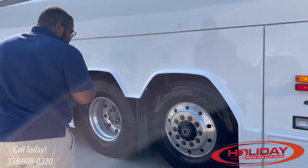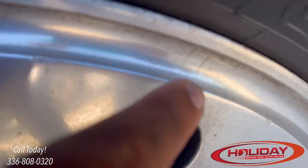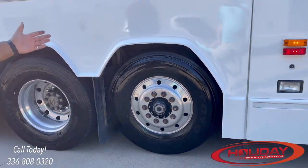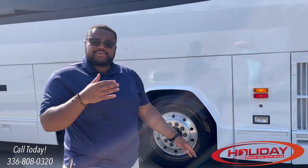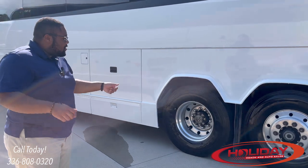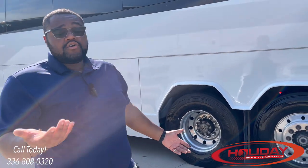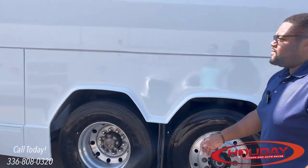Be aware that dirt on the rim can look like a crack — just take your finger and wipe it; if it comes off, it's just dirt. Make sure the rim is not cracked, missing, or damaged, with no illegal aftermarket welds. Check that the axle seal is not leaking and all lug nuts are secure. Some coaches like this one have lug nut covers — take them off and make sure the nuts are properly torqued, or use a torque wrench.